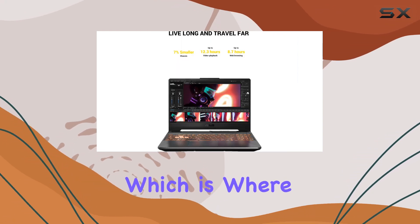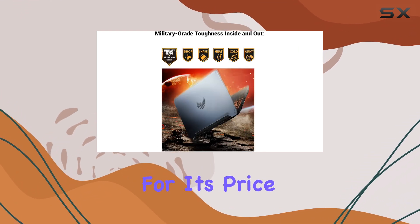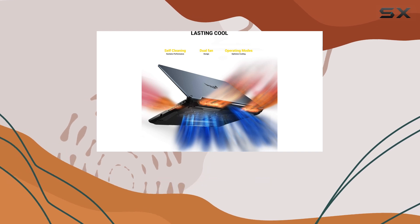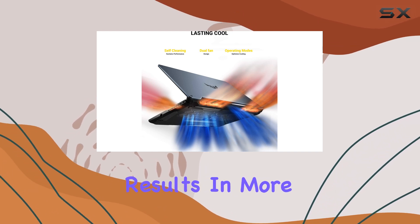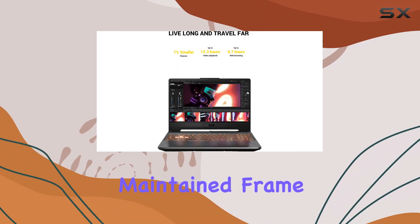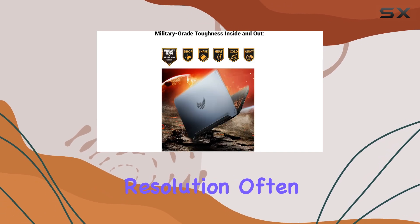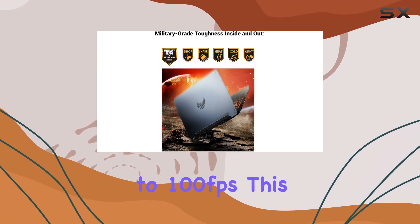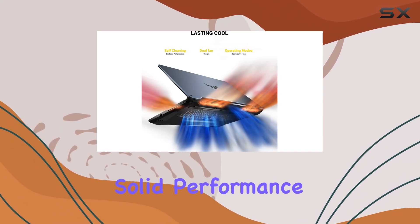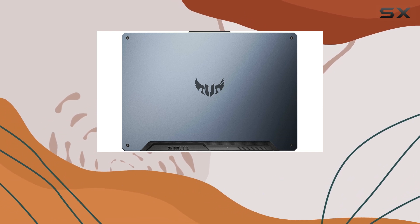Now let's talk about performance, which is where the Asus TUF-A15 really shines for its price. We tested the configuration with an RTX 4060, and it delivered impressive results. In more demanding games like Returnal and Hitman 3, the laptop easily maintained frame rates well above 60fps at 1080p resolution, often reaching closer to 100fps. This is fantastic value for money, as you're getting solid performance in a larger chassis, which helps keep temperatures and noise levels under control.